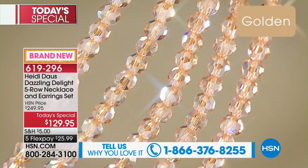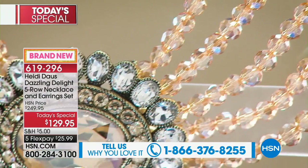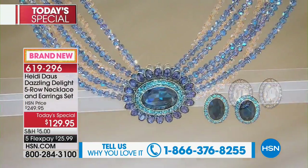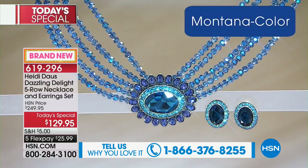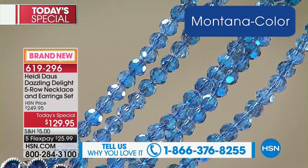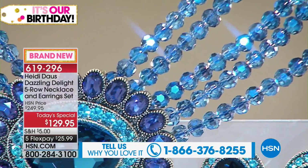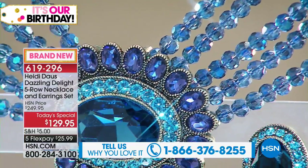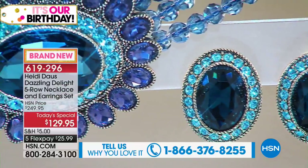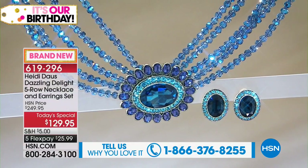If you're hesitant about which one to go for, go for that golden — it is breathtaking. Or my producer says he really loves the Montana, and I do too. If you wear a lot of blue jeans, it instantly elevates the whole look. Just a little white top, jeans, and you are good to go. That is stunning.